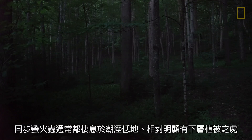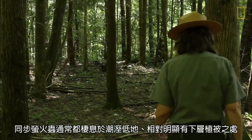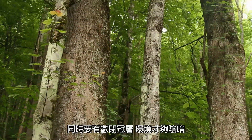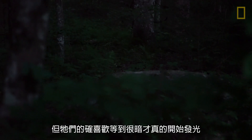Generally, the habitat where we find Photinus carolinus is in these low-lying moist areas where there's kind of a relatively clear understory so that the fireflies can visually see each other. It also has to have somewhat of a closed canopy so that it can be nice and dark. They typically start flashing around 9:30 or 10, but they do wait for it to get fairly dark.